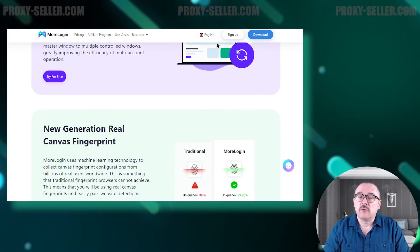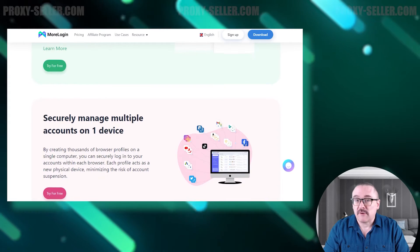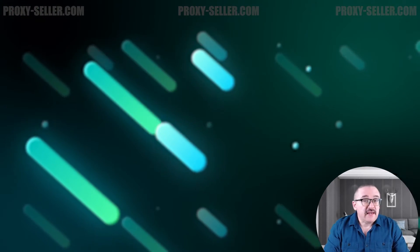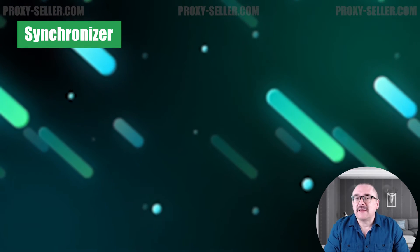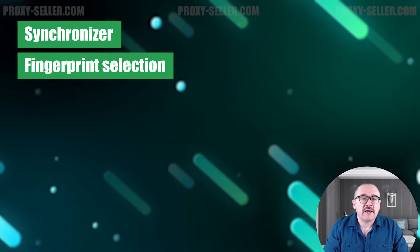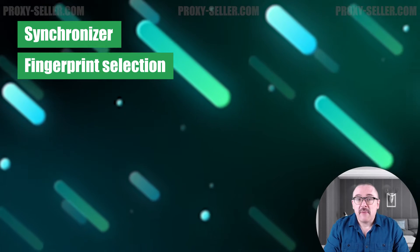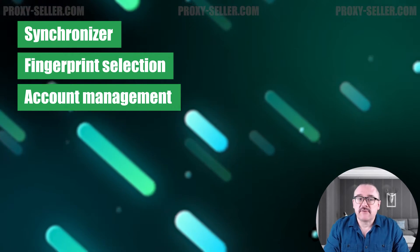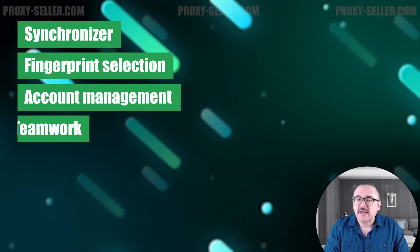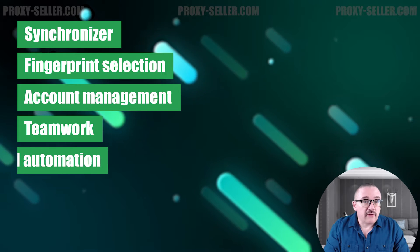Morelogin will be a useful tool in areas involving multi-accounting, e-commerce, ticket purchasing, and cryptocurrency. Here are the main features of the browser: sync and duplicate user actions across selected browser profiles; use artificial intelligence to collect configurations of digital fingerprints from millions of real users worldwide; manage thousands of browser profiles on a single device securely without the risk of blocks or restrictions; implement flexible permission and access controls to enhance team collaboration.